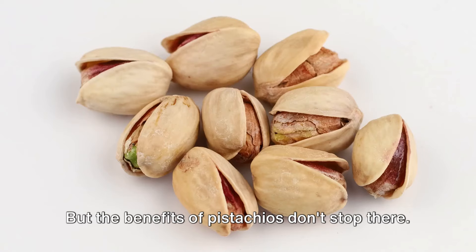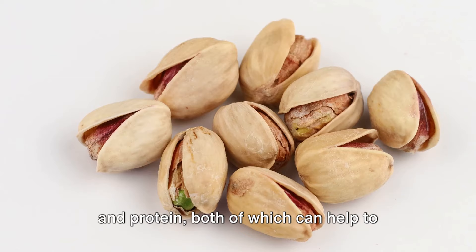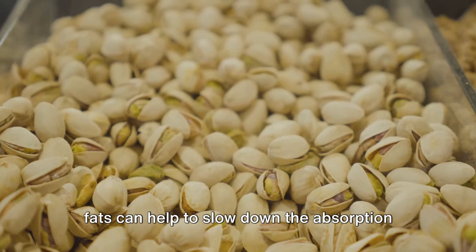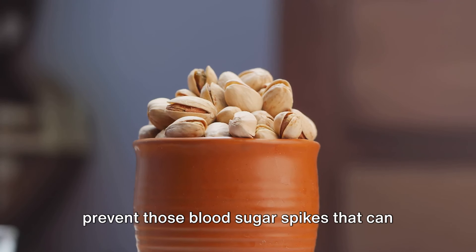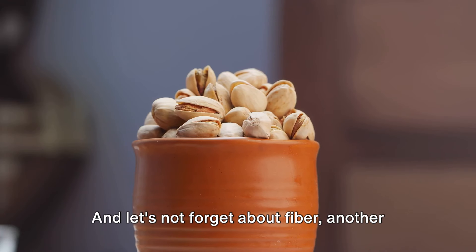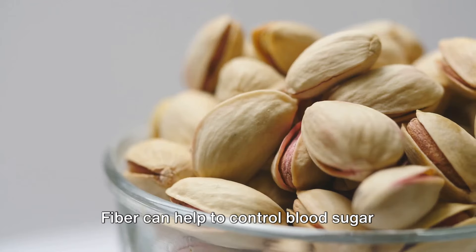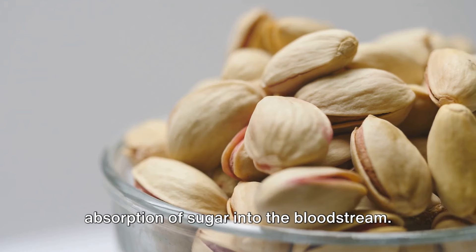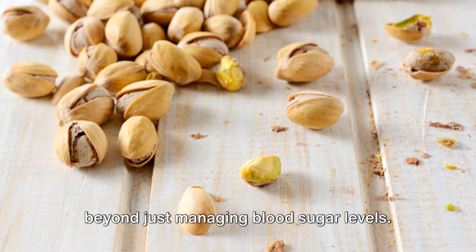But the benefits of pistachios don't stop there. These nuts are also rich in healthy fats and protein, both of which can help to control blood sugar levels. This combination of protein and healthy fats can help to slow down the absorption of sugar into the bloodstream, helping to prevent those blood sugar spikes that can be so problematic. And fiber is another vital component found in abundance in pistachios, helping to control blood sugar levels by slowing down digestion and the absorption of sugar into the bloodstream.